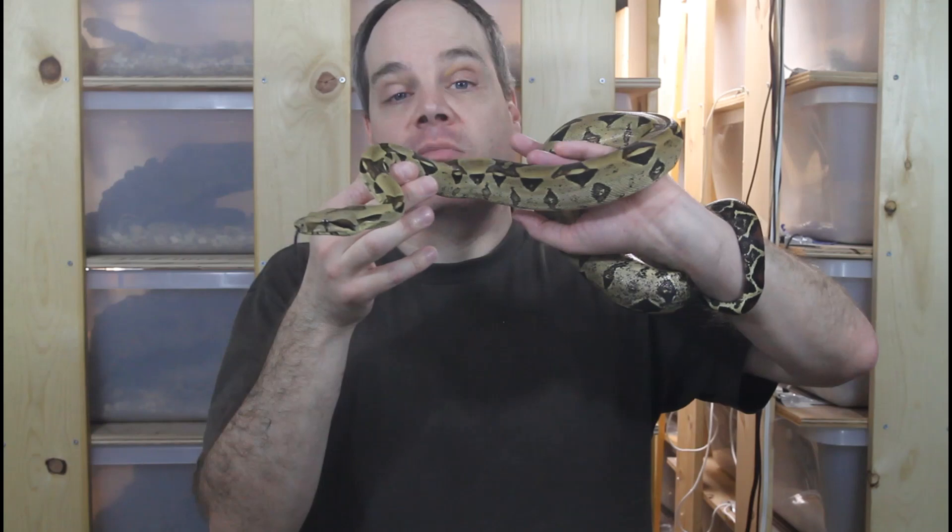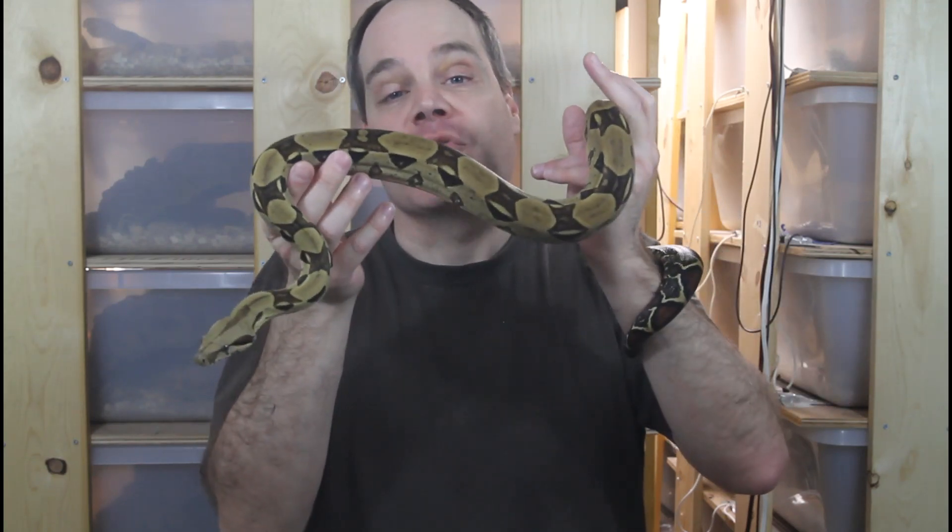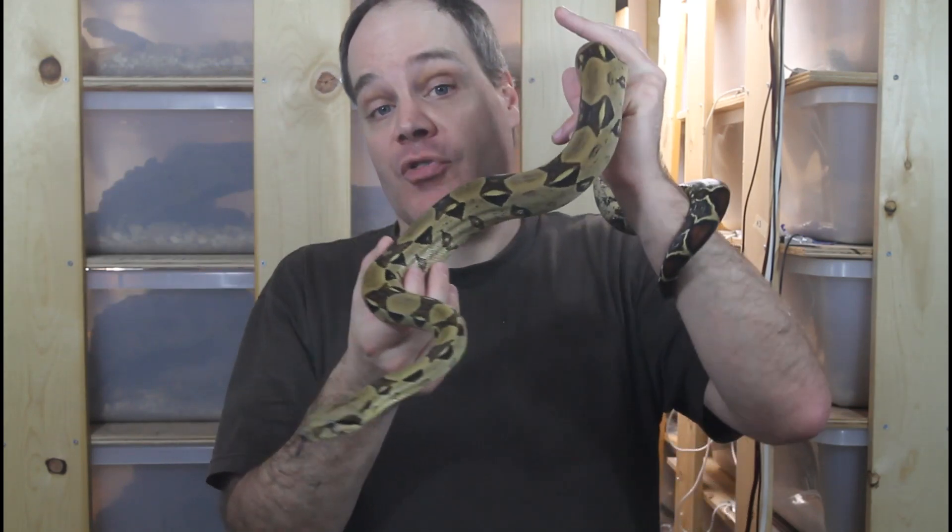Those are some reasons for the color changes in your boas. As I mentioned, these are amazing animals and it's always great to monitor their color and figure out what it can tell us about the boa. I hope this video was helpful — please feel free to reach out with any questions or comments. Thanks for watching and enjoy your boas.